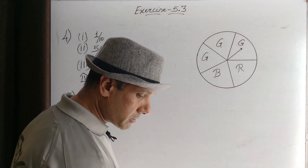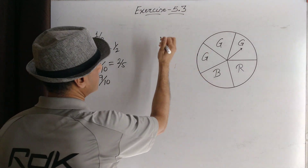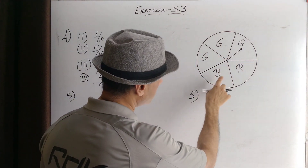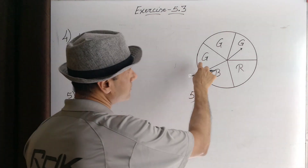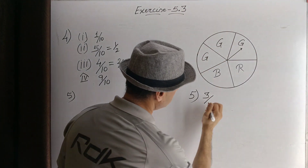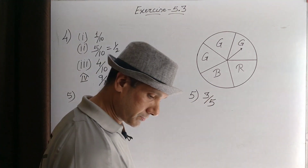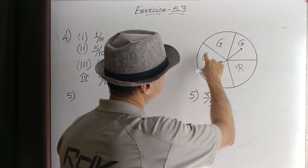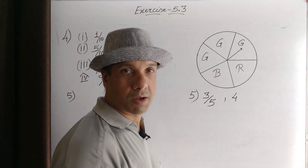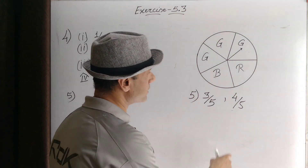Question number five: If you have a spinning wheel with three green sectors, one blue sector, and one red sector. There are three green sectors, one blue sector, and one red sector. The probability of getting a green sector: three possible outcomes out of five total sectors, so the probability is three by five. For the probability of getting a non-blue sector: three green sectors and one red sector make four non-blue sectors, so four possible outcomes out of five total. The probability of getting a non-blue sector is four by five.